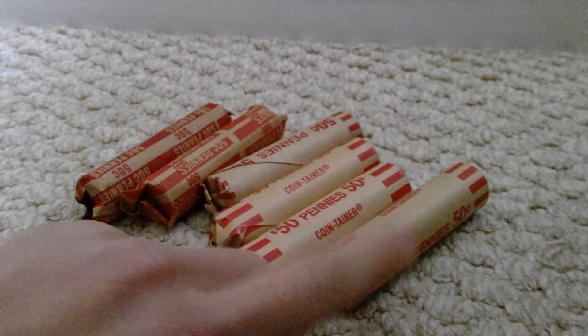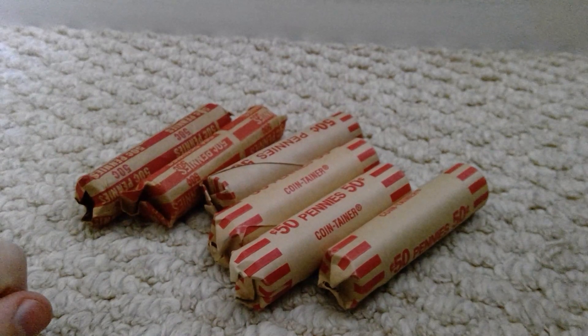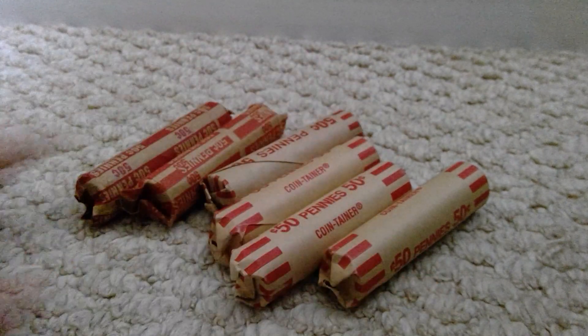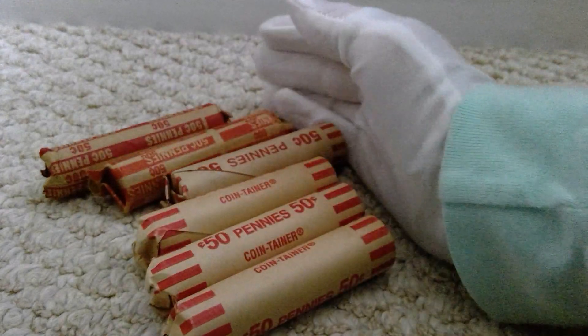What's up guys! In this video today, we will be looking at a few of these bankrolls. We have six right now. We will be looking through them and seeing if we find any double DDOs, NIFCs, literally anything.